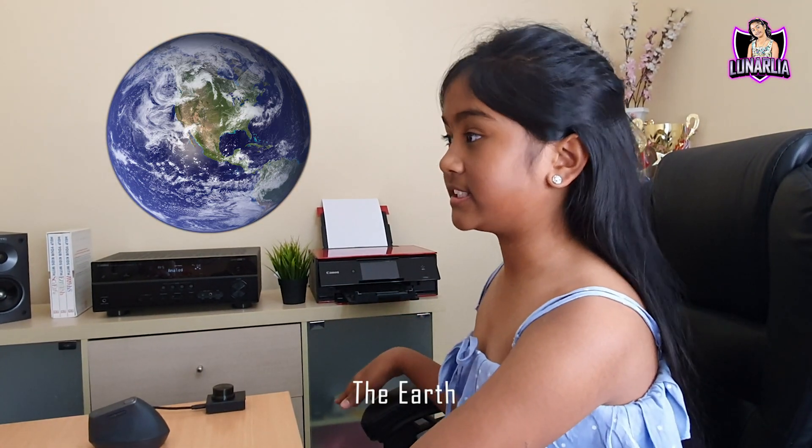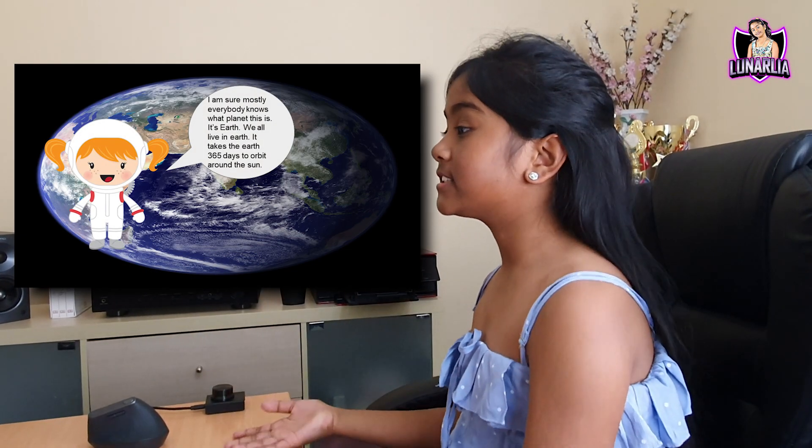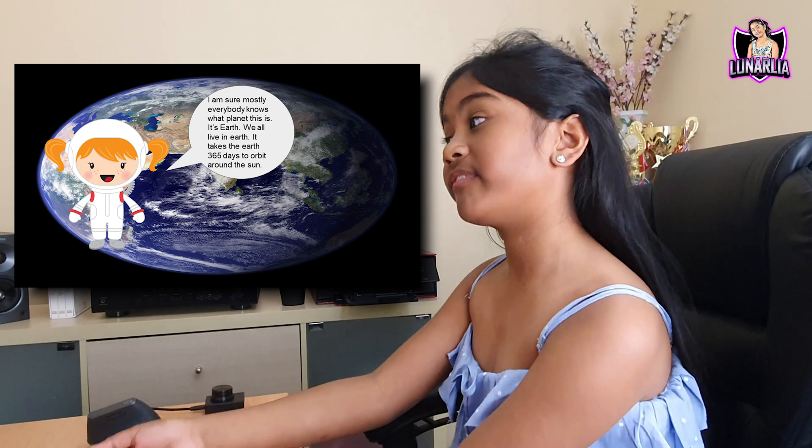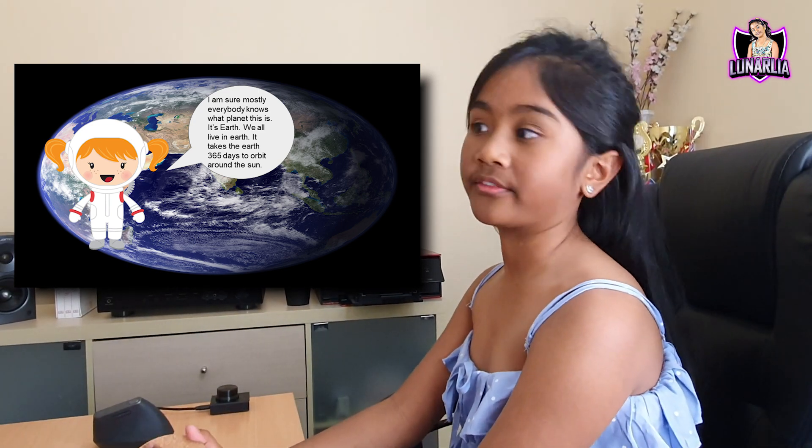I'm sure everybody knows what planet this is — it's Earth. We all live on it. It takes 365 days to orbit around the sun. One year, a couple of days after one year.